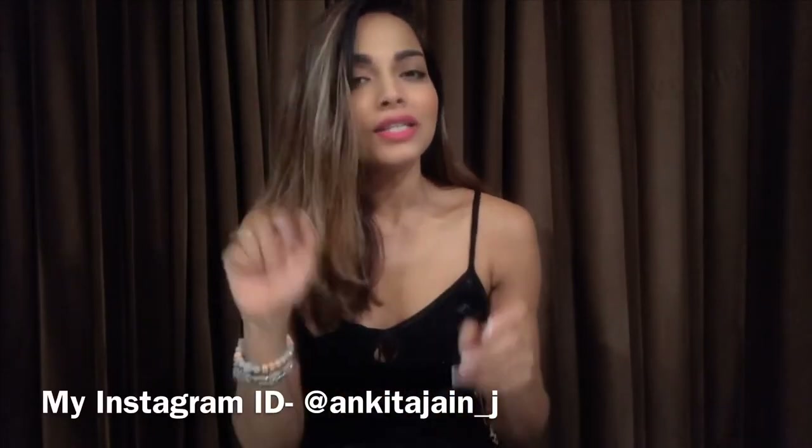Hello, you beautiful people, and welcome back to my channel! In case you're new, please subscribe to Anki's Vlog for all the latest updates and everyday vlogs. You can also follow me on Instagram — my Instagram ID is mentioned below in the description box and the link is right here. So let's not waste any more time and let's get it going.